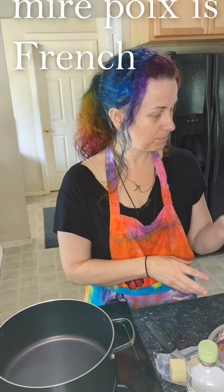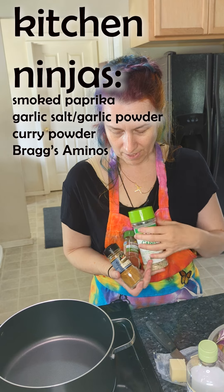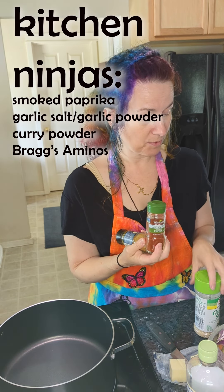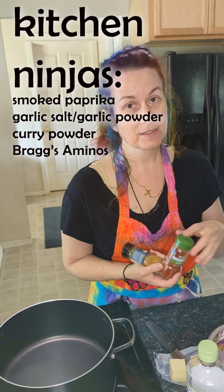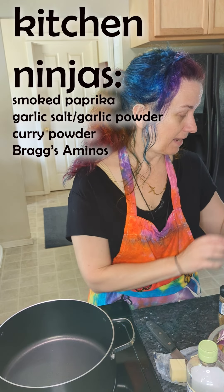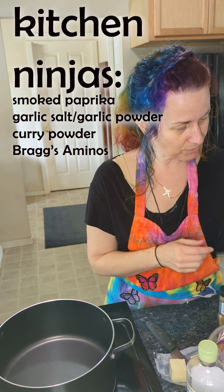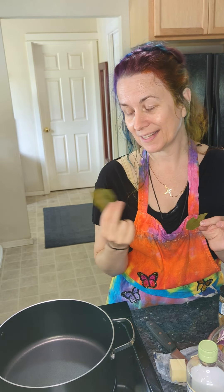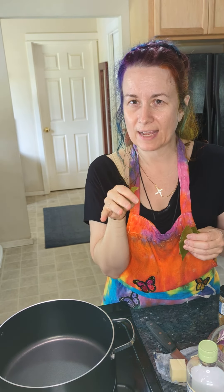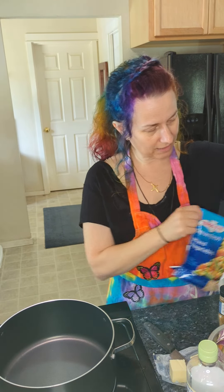I've got my creamy potato soup, my kitchen ninjas, my red curry powder, smoked paprika, and garlic salt — which is half garlic salt, half garlic powder: twice the taste, half the sodium. And I'm gonna hit it with a little bit of Bragg's liquid amino acids. Other spices include bay leaves grown in my own backyard — they add a really good flavor. The other two things are frozen mixed vegetables and frozen corn, which I microwaved so they're a little warm.